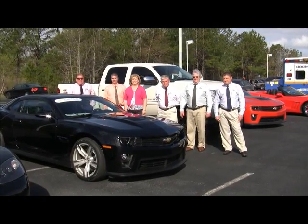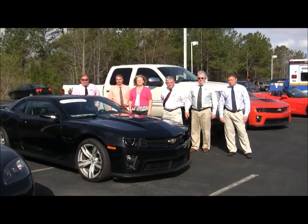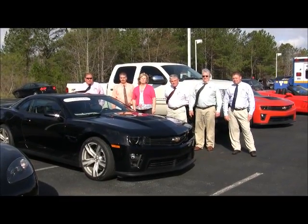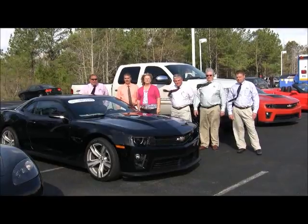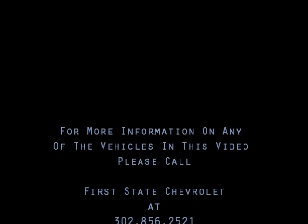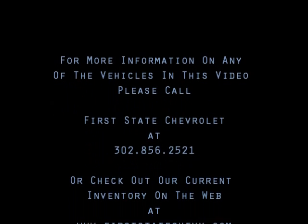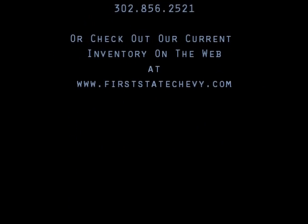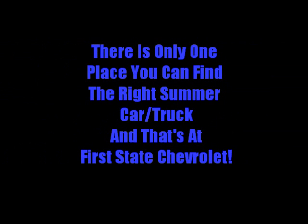505 horsepower. We've got new, we've got used, we've got pre-owned, we've got certified pre-owned. So please stop by and see us at Route 113 in Georgetown — First State Chevy, the dealership that puts you, the customer, first. Thank you.